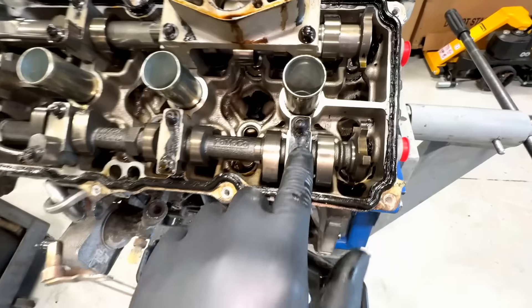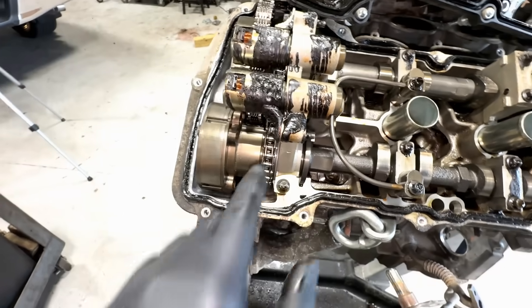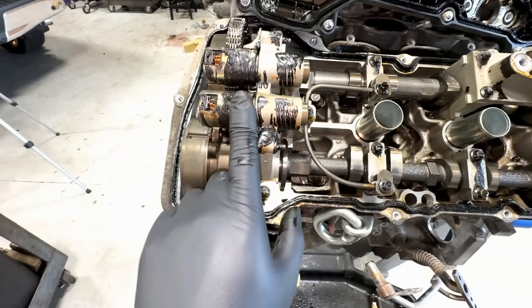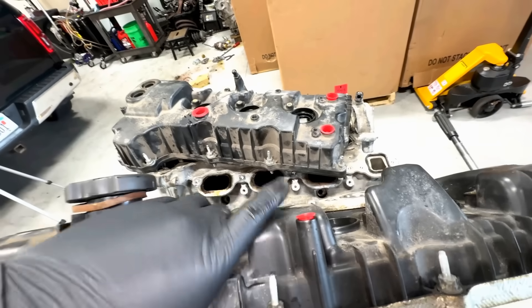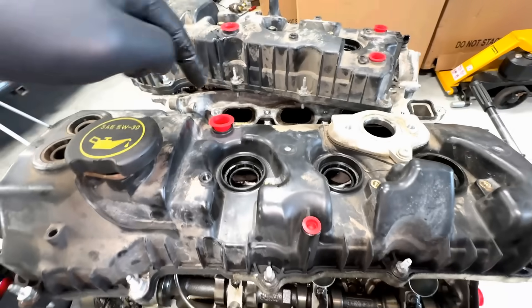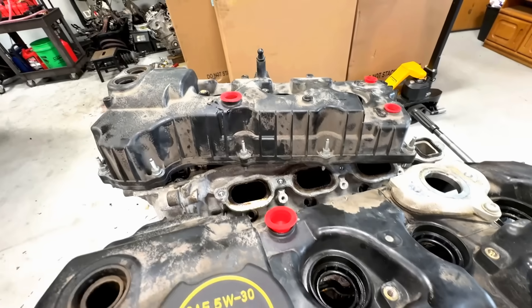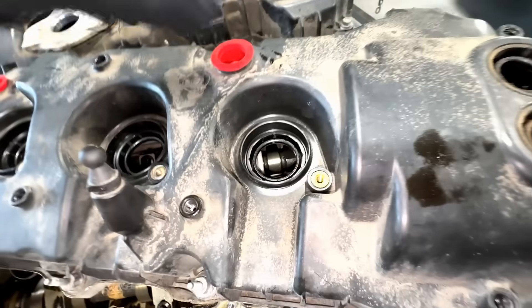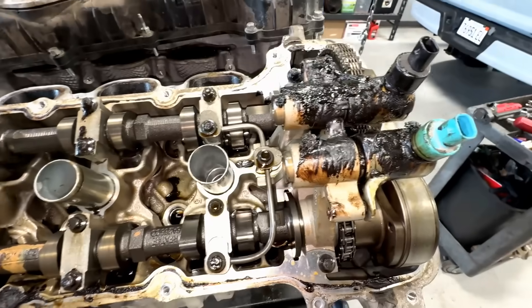I hate when people question me — I've been around so long, I think I know what I'm talking about by now, and these videos prove it. On this side it may not look as bad with the sludge because this is the clean side, whereas the other side is the PCV side. Fresh air comes in through here, goes into the head, down to the crankcase, comes out the other side, grabs all the gases, oil vapors and nastiness, and gets sucked through this head and out through the PCV valve into the intake. So this side is naturally going to be dirtier.